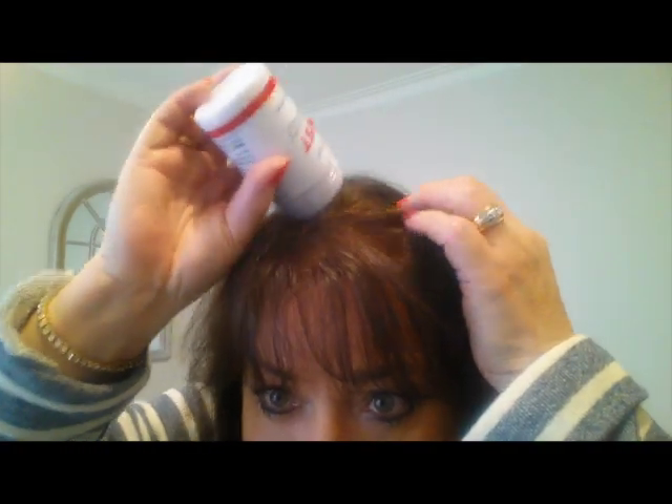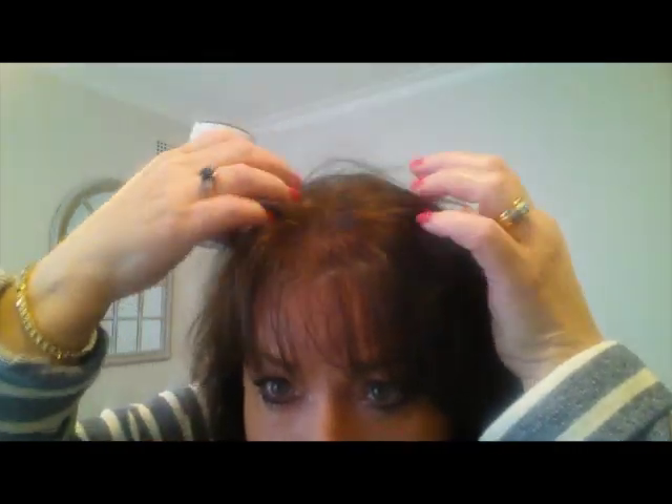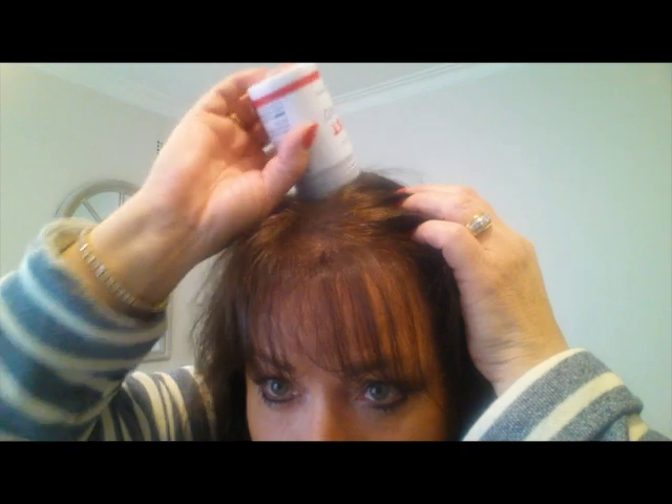Simply shake it on to your clean dry hair, anywhere you have visible scalp or sparse hair, blend it in with your fingers and you're ready to go.